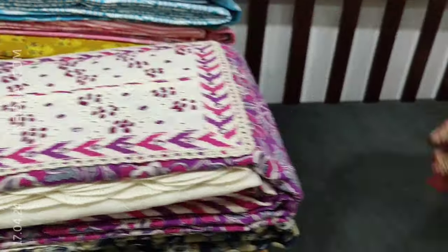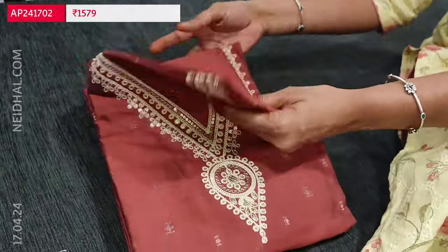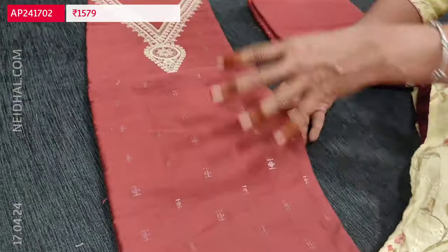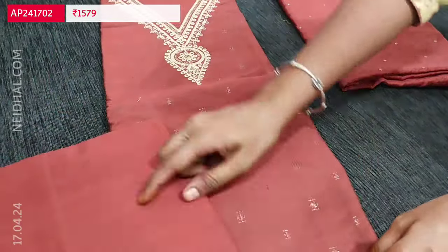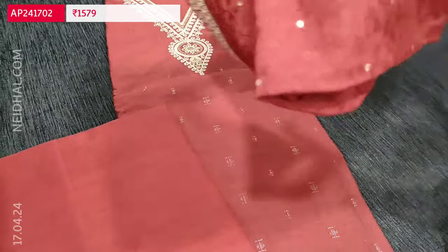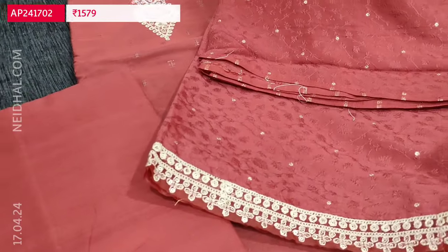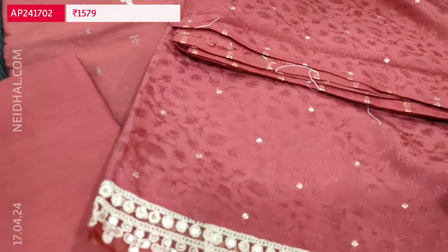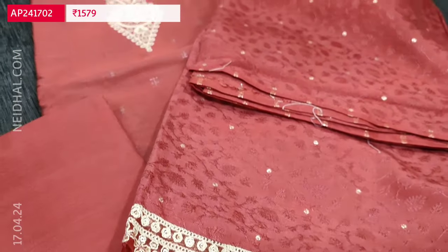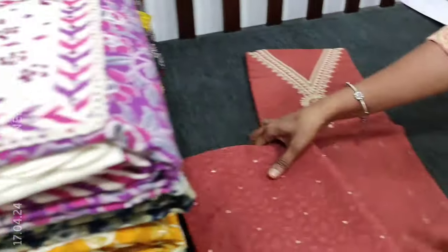The second color we have in dark onion pink. The design is same. We have matching fabric provided in pure drum-dyed cotton for lining and a soft jacquard silk cotton dupatta. Totally two colors are available. A very simple and elegant set.